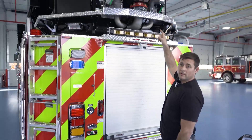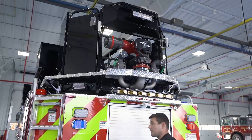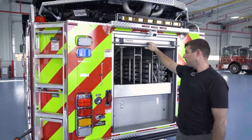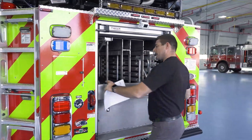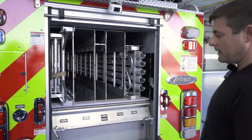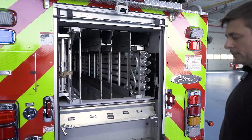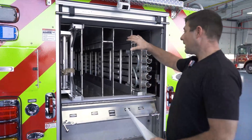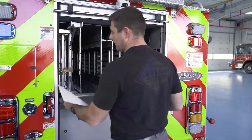Remote controlled monitor up top — got a combination smoothbore fog nozzle on there that can be converted out to have a stack tip as well. Complement of ladders back here. We carry a standard truck complement: two sections in this complement, pipe poles, other tool storage, pencil ladder, and other items go back here.